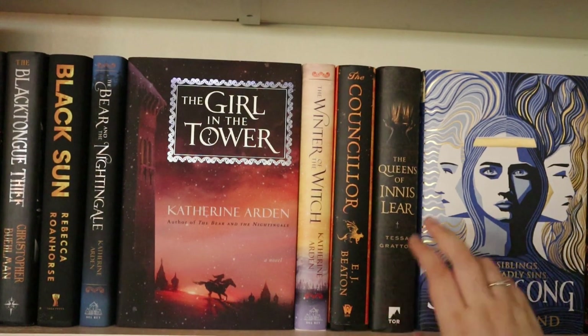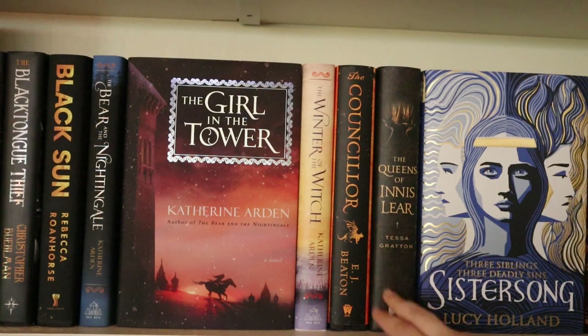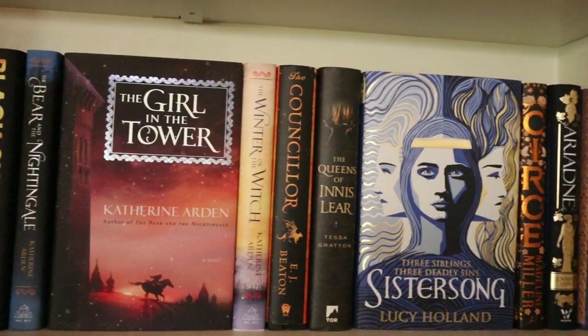Then I have The Councillor by A.J. Beaton, The Queens of Innis Lear by Tessa Gratton, and Sister Song by Lucy Holland — I've read this one. It's a standalone, historical fantasy taking place in early medieval England, following three main sisters with very strong characters. Definitely recommend this one — I think it did what The Once and Future Witches tried to do, but right. It's also a new release from this year.